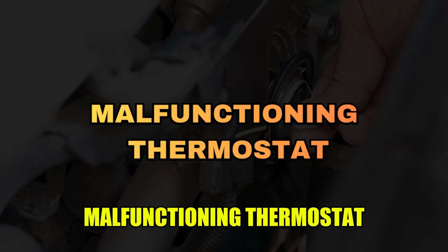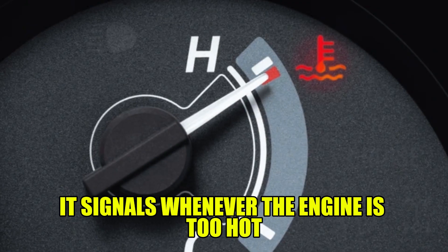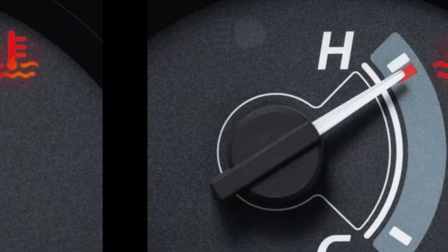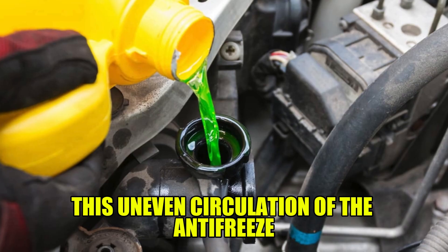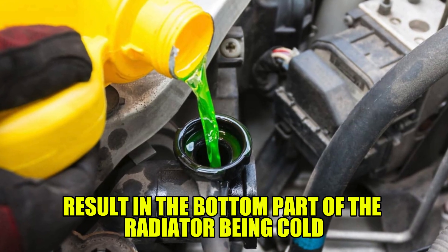Malfunctioning thermostat: the thermostat is an integral part of the vehicle's cooling system. It signals whenever the engine is too hot to allow movement of the coolant. When it malfunctions, the movement of the coolant to and from the radiator is inhibited. This uneven circulation of the antifreeze will result in the bottom part of the radiator being cold.